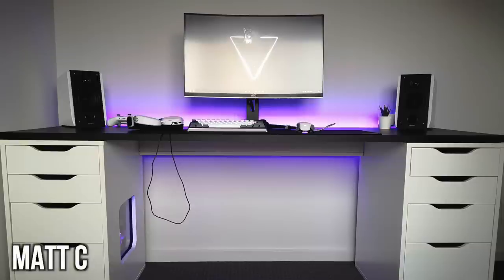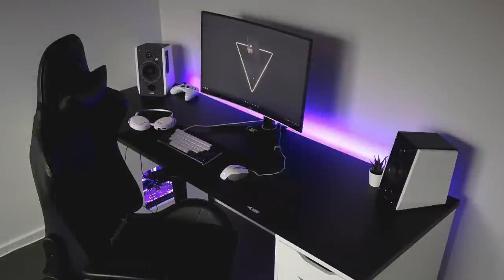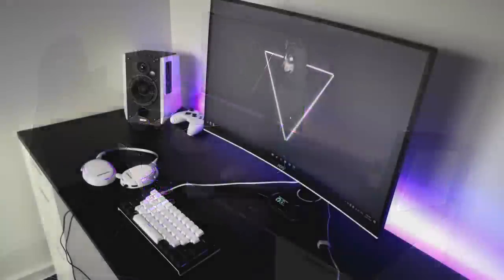First we have Matt C, and he's cooking with something that is pretty unique and cool. You might not see it right away — might take you a few seconds like it did me — but it's got a trick up its sleeve. Do you see it now? It's his built-in PC into his Alex drawer. You can see it on the left side there, right between the chair, just peeking at you.